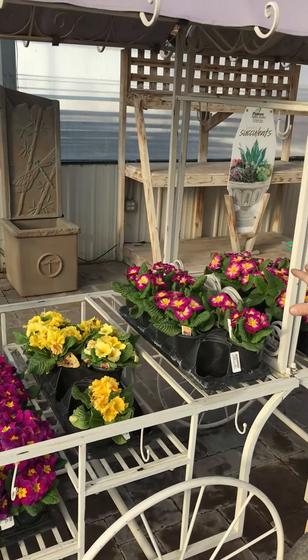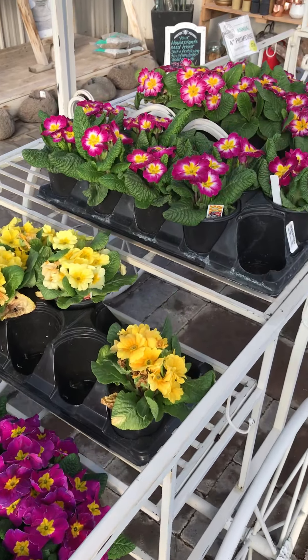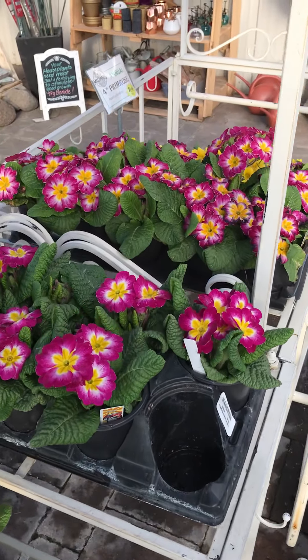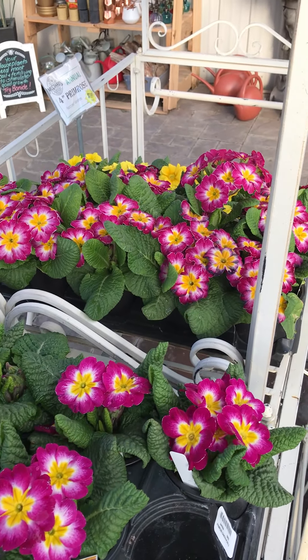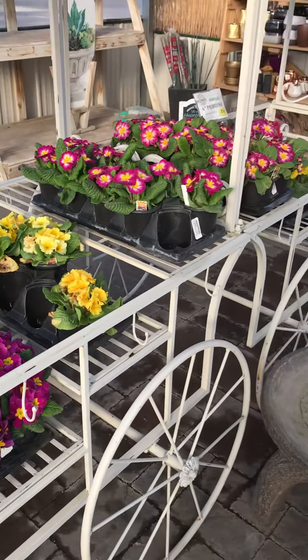Right over here, number one: early spring primroses. Absolutely beautiful pops of color in the garden. They will make your neighbors stop and look at your yard and give your house some great curb appeal, especially if you're trying to sell here in early spring.